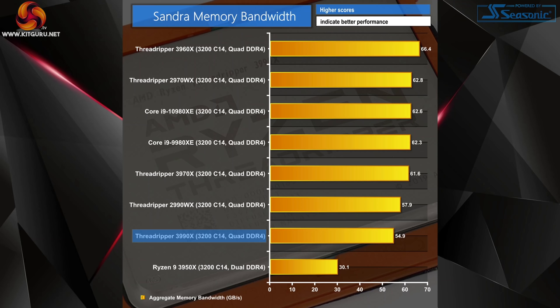Starting with the SciSoft Sandra memory bandwidth test, we see an interesting result. Despite using the same quad-channel DDR4-3200 CL14 memory, the 3990X scores relatively weakly in outright memory bandwidth. We see a similar reduction when looking at the difference between the 3970X and 3960X. All Threadripper 3000 CPUs feature the same central IO die memory controller, but our data suggests there is a fight for bandwidth as increasing numbers of cores try to carve out their fair allocation of system RAM.